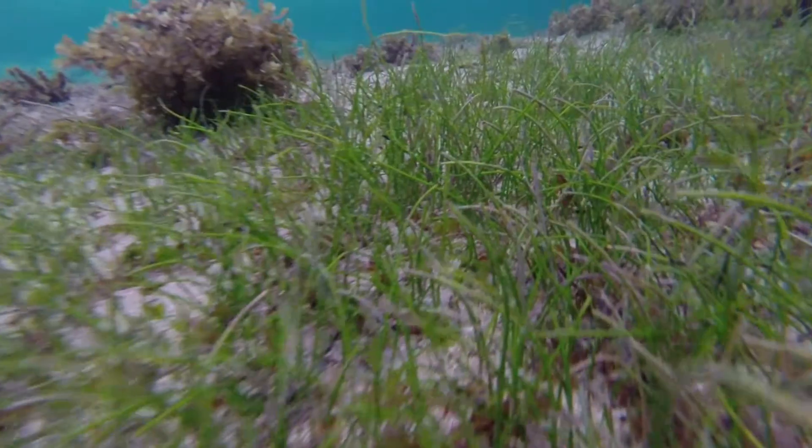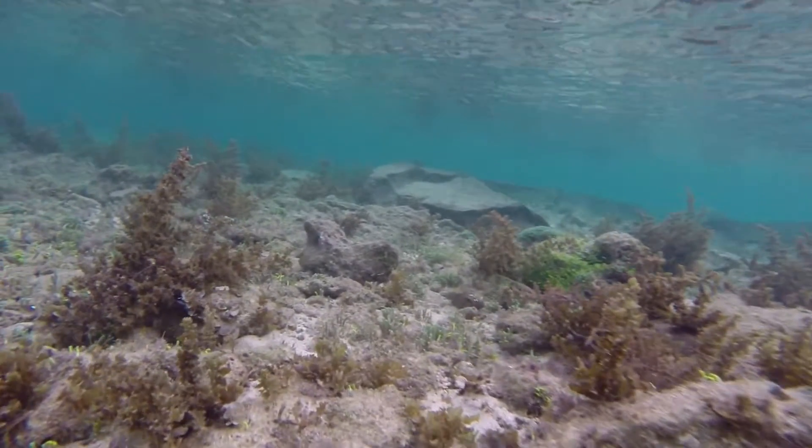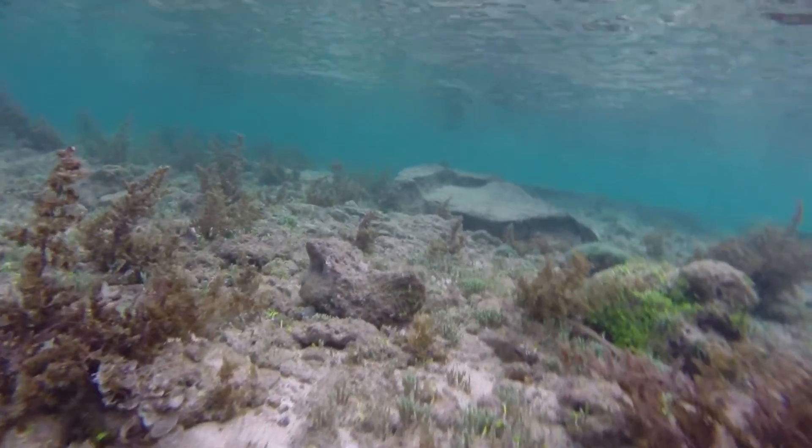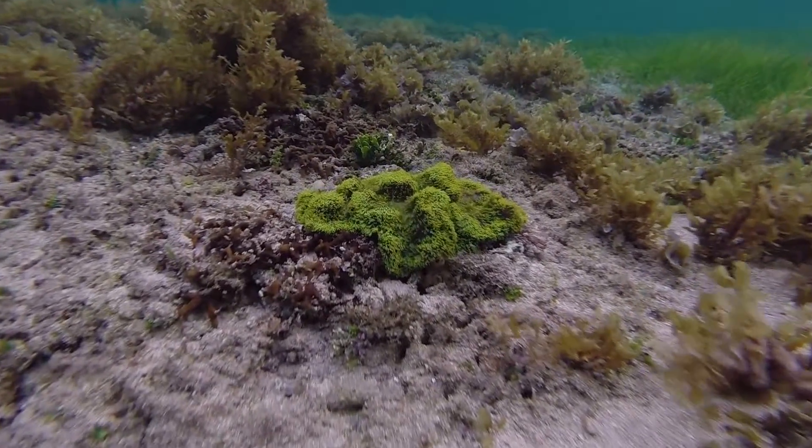Seagrasses are flowering plants that have true flowers, true stems, true leaves. But seaweeds, they don't have true roots, stems, and leaves. And they don't really flower the way we know that plants flower. They're very primitive, the seaweeds.